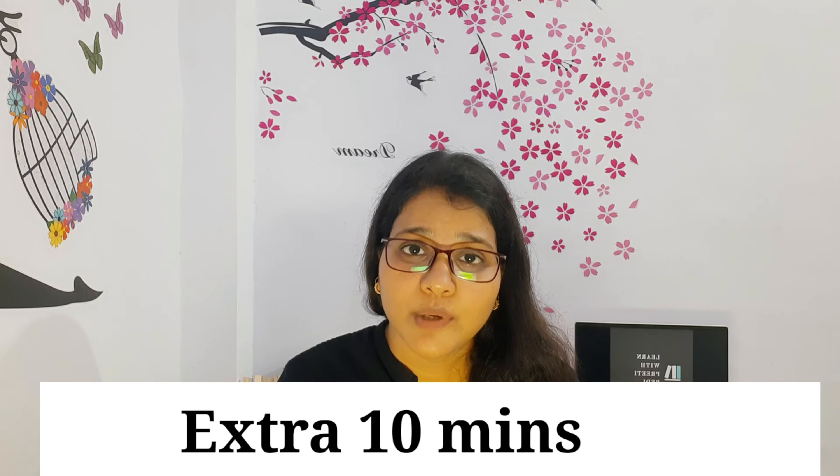Talking about the listening section, although the exam is exactly the same — you get 30 minutes to listen to the audio and then answer — the difference is that in a paper-based exam, you get an extra 10 minutes to transfer your answers to the answer sheet. However, that doesn't happen in a computer-delivered exam because you write your answers while listening to the audio, and in the end, you only get 2 minutes to check your answers.